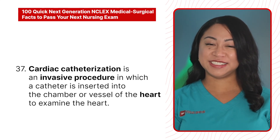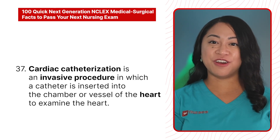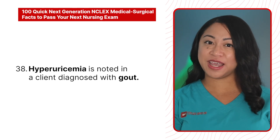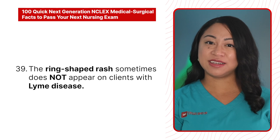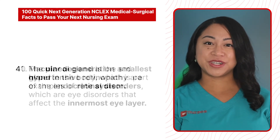37. Cardiac catheterization is an invasive procedure in which a catheter is inserted into the chamber or vessel of the heart to examine the heart. 38. Hyperuricemia is noted in a client diagnosed with gout. 39. The ring-shaped rash sometimes does not appear on clients with Lyme disease.